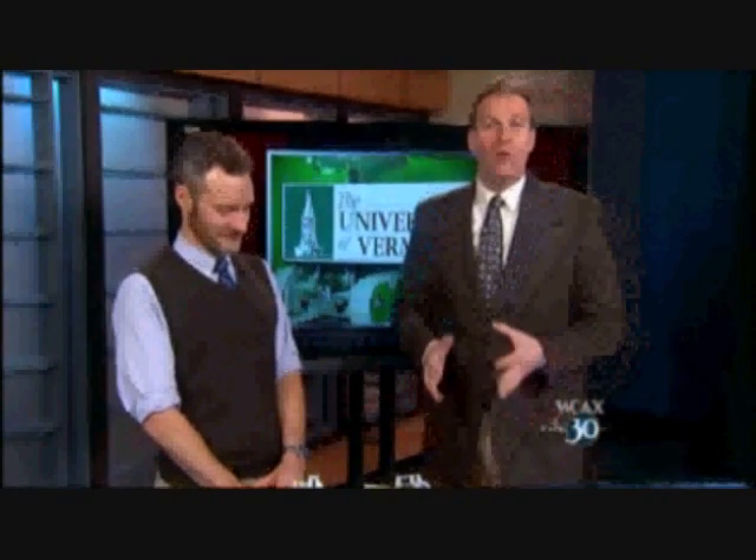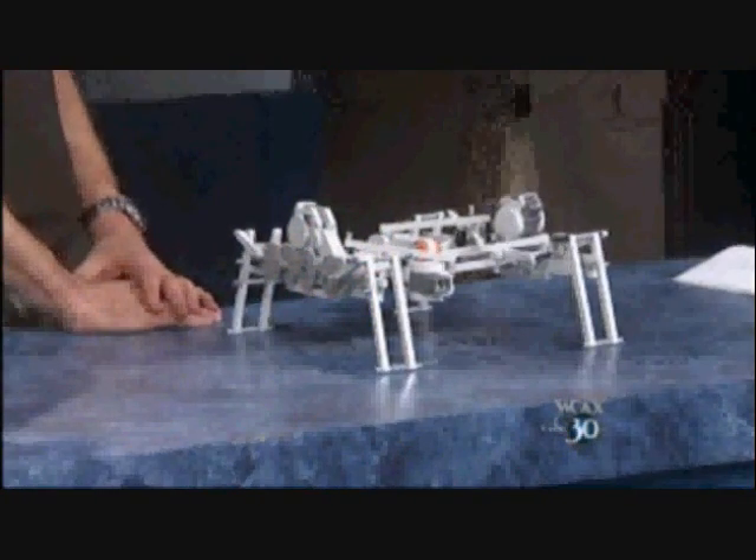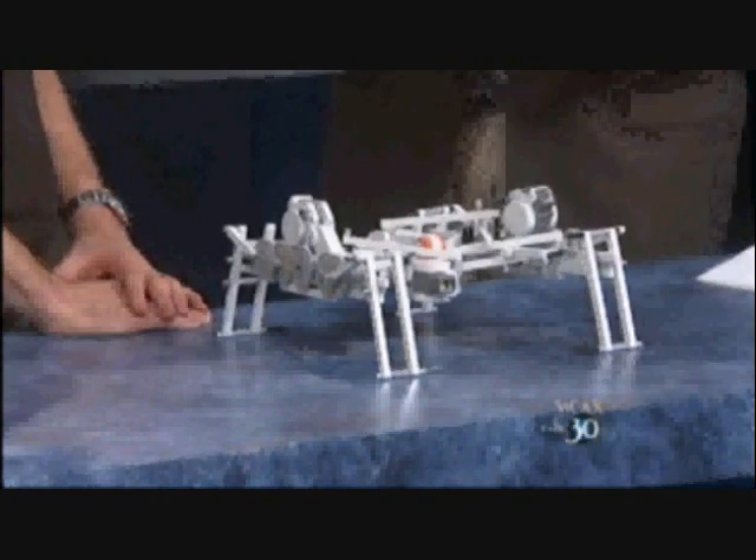Researchers at UVM are breaking ground in robot research. They've simulated a population of baby robots that developed into more sophisticated robots through a process similar to natural selection. Josh Bongard is instrumental in that research, and he's here to talk with us about it. Thanks for joining us.